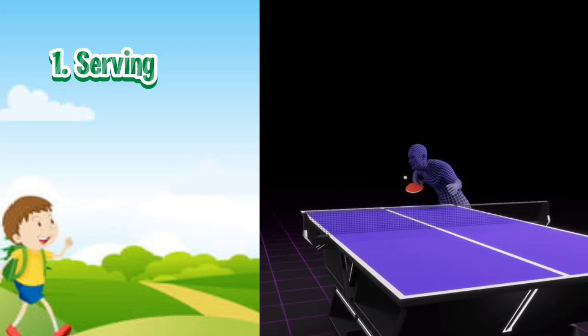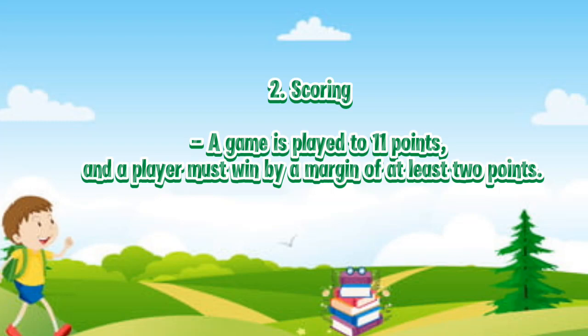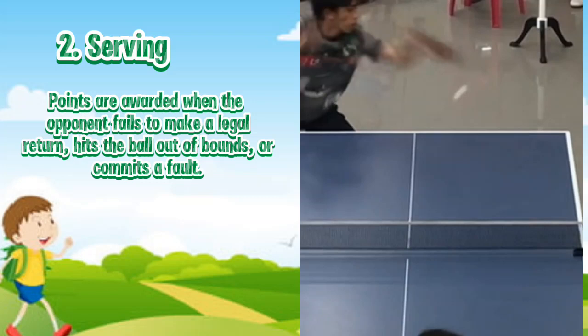Two: Scoring. A game is played to 11 points, and a player must win by a margin of at least two points. Points are awarded when the opponent fails to make a legal return, hits the ball out of bounds, or commits a fault.